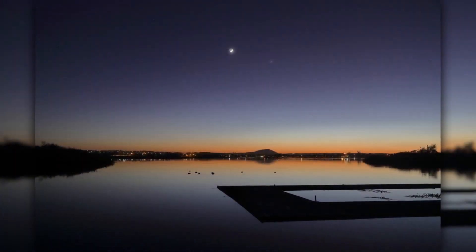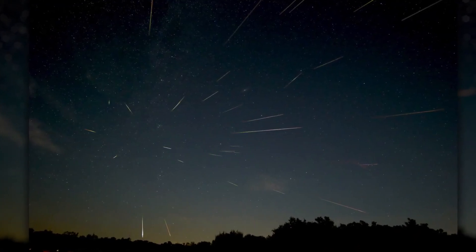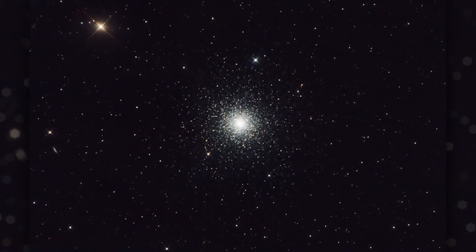What's up for April? Planets at dusk and dawn, April showers, and observing a distant city of stars.